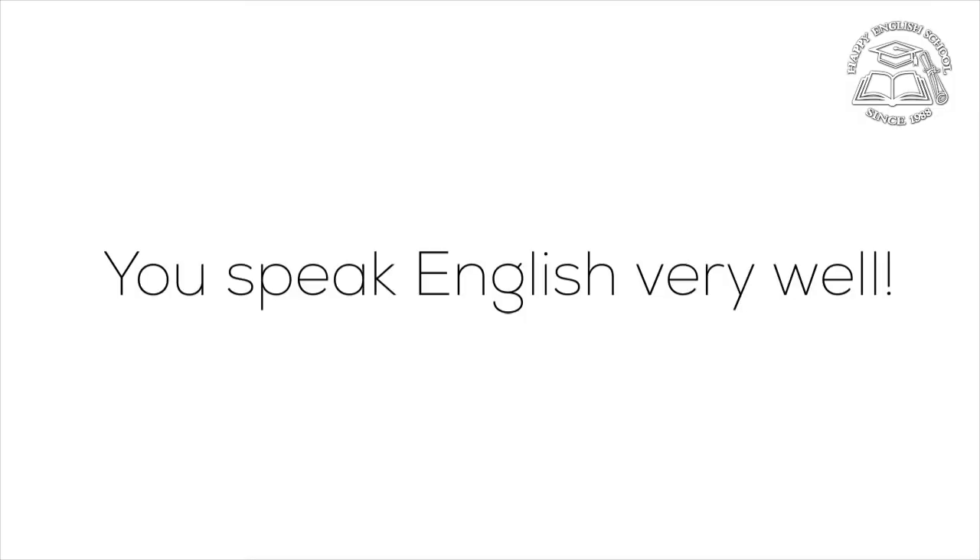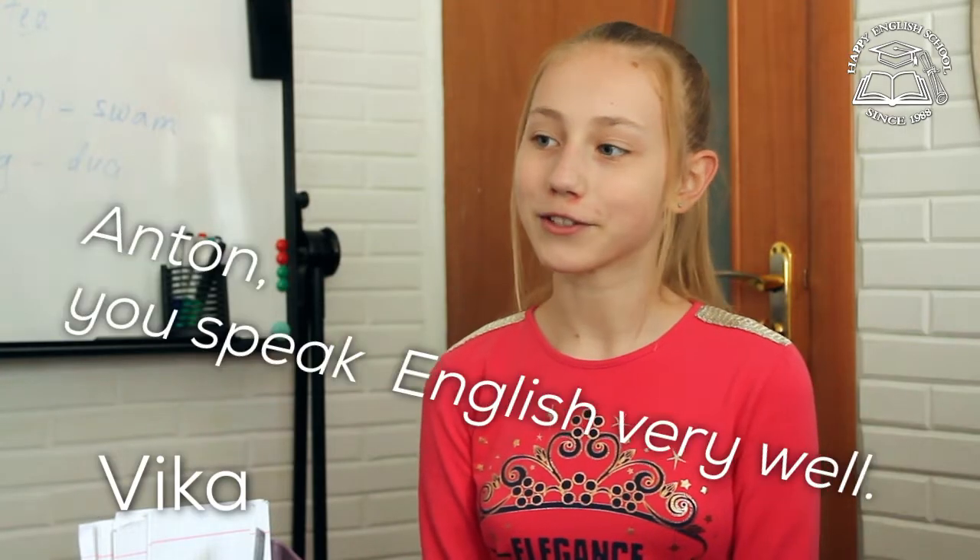And now, let's watch how the verb to do works in the same dialogue. Anton, you speak English very well. No, I don't. Yes, you do. No, I don't. Yes, you do.